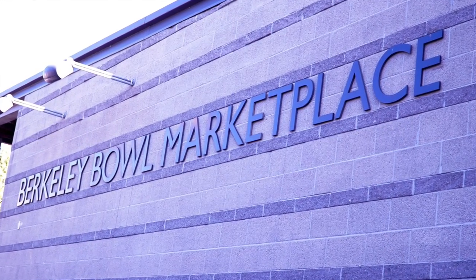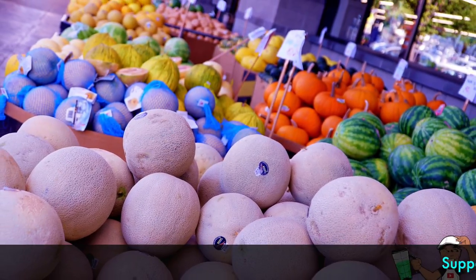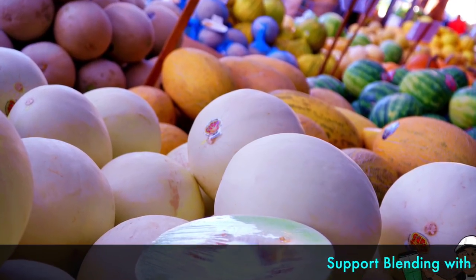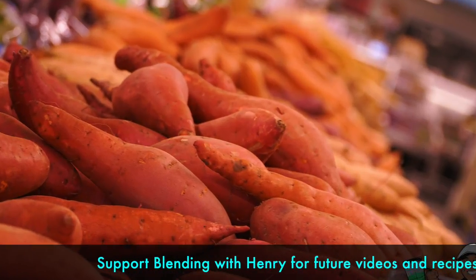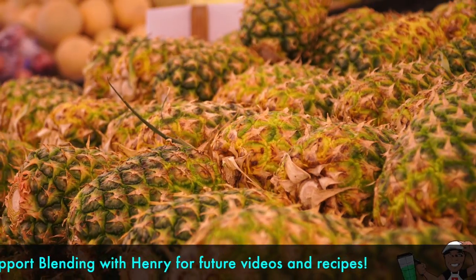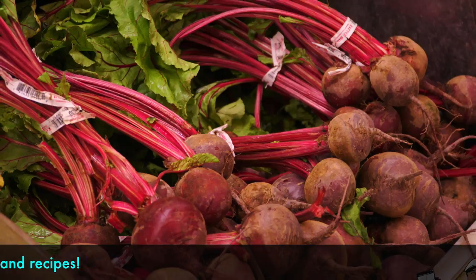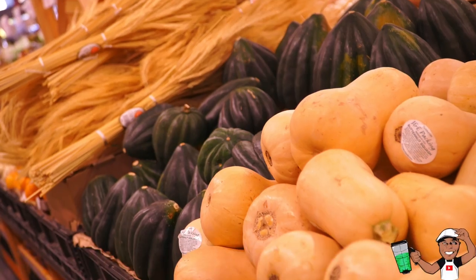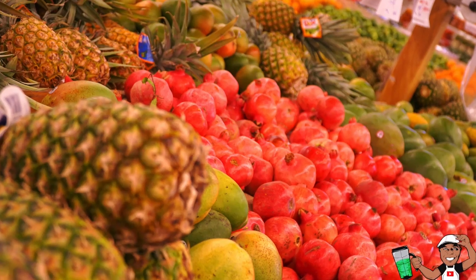Here is a recap of my shopping trip at Berkeley Bowl Marketplace. I always have a great time shopping here. There's always a beautiful array of melons, sweet potatoes, pineapple — my personal favorite — lemons and oranges, beautiful greens, beets of course, and I like the selection of squash. Now, the pomegranates are amazing this harvest season.